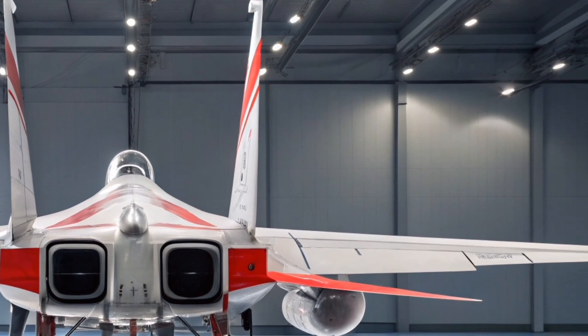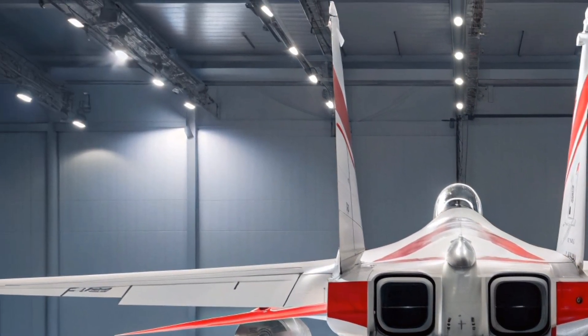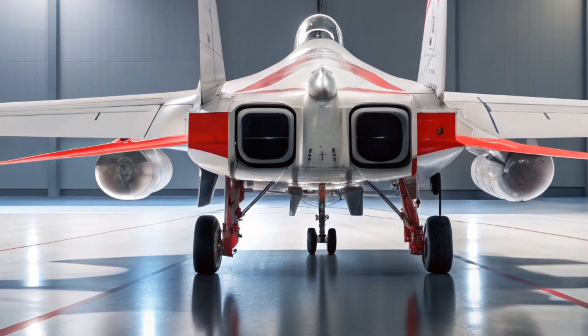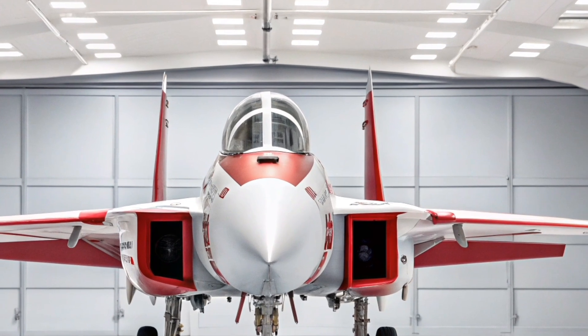From air superiority to multirole flexibility, the 2026 F-15 Eagle proves that legacy doesn't mean outdated. It's a fighter built for modern warfare, capable of tackling today's threats with tomorrow's technology. The new upgrades ensure that the F-15 continues to fly high well into the 2030s and beyond.